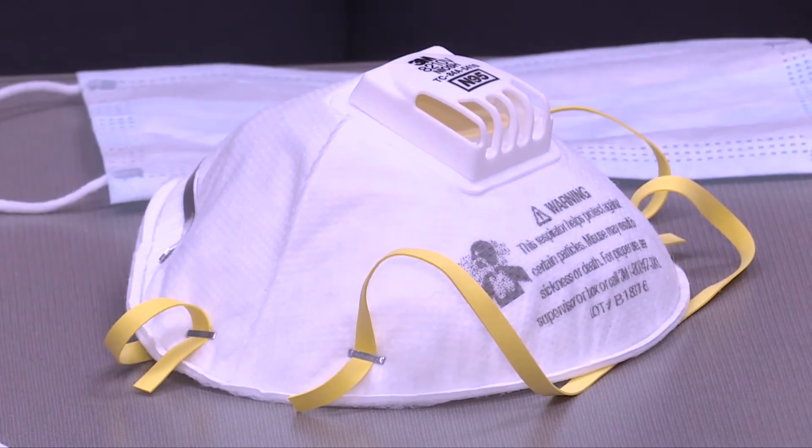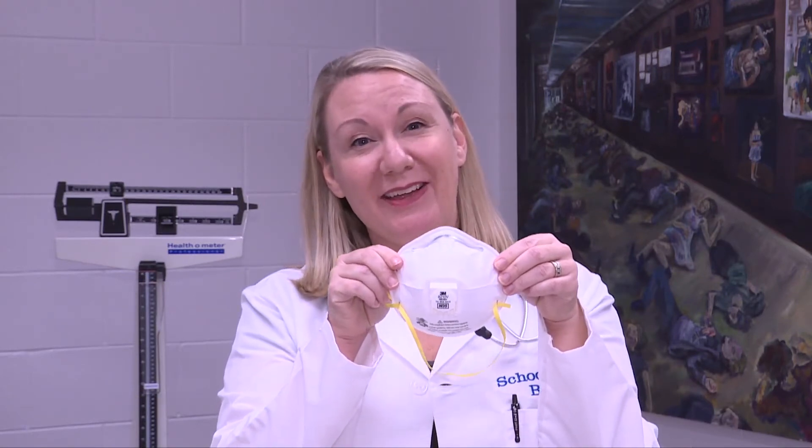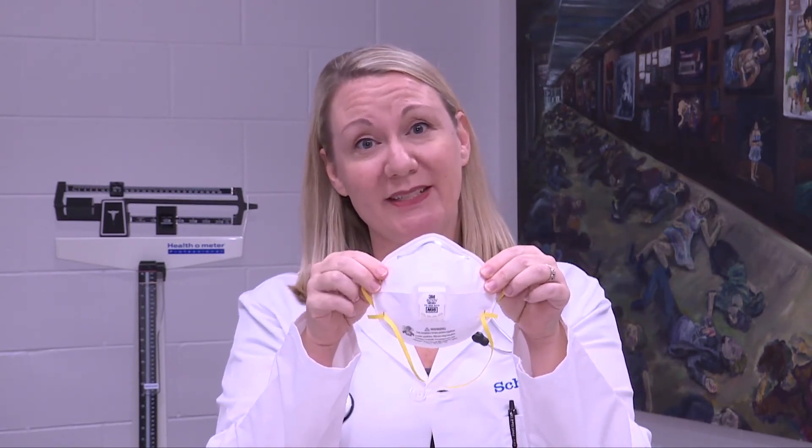Face coverings with valves do not offer protection against the spread of COVID-19. When you're wearing a face mask with a valve, it actually expels the contents of your breath, which could contain COVID-19 and spread the virus to other people.